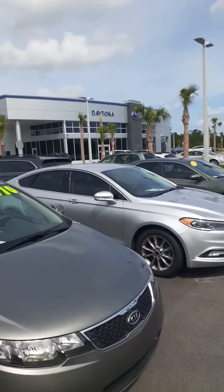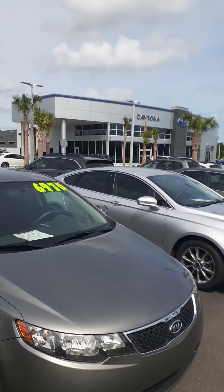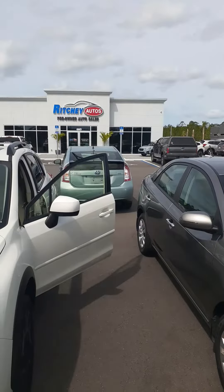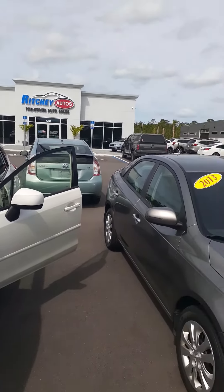Nick, good morning — or good afternoon. I think it's still good morning. How are you? John with Subaru of Daytona, as well as Richie Autos. Two different names, about the same ownership.